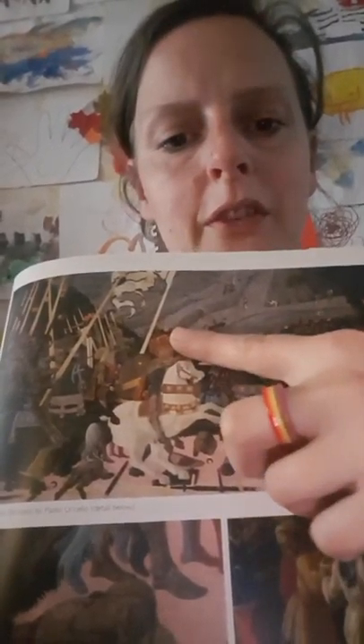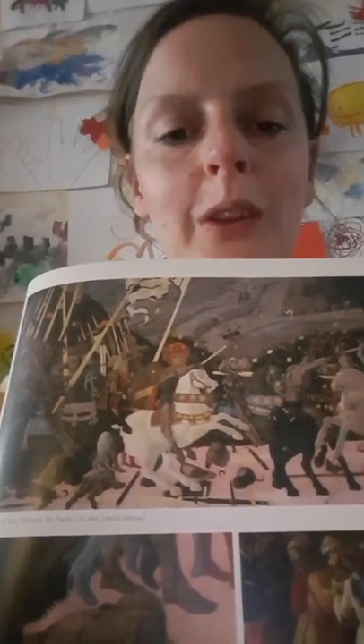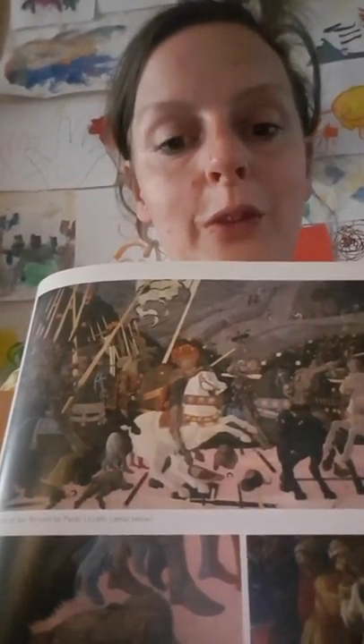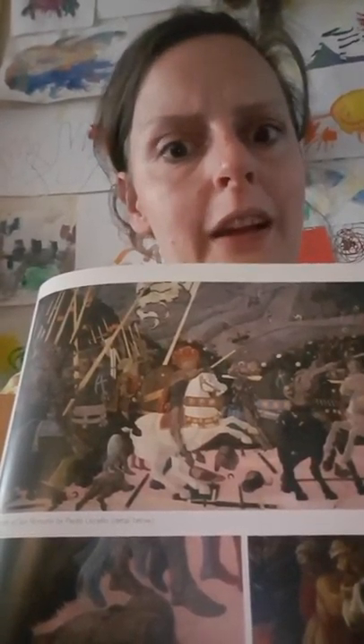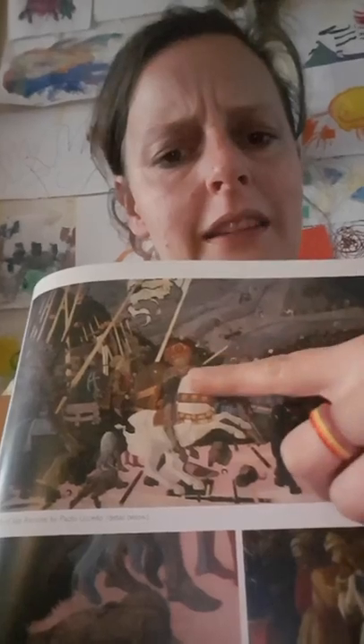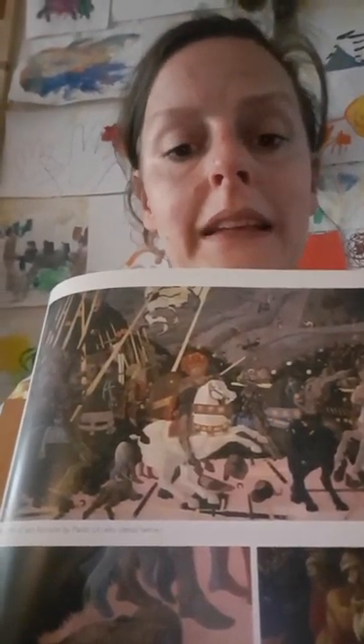It is this guy here with the most incredible hat — the best hat in the National Gallery collection, I would say — on this white horse. It really stands out, it's in the center. His name is Nicolo da Tolentino. He was a mercenary soldier leading the Florentine troops. He looks very in control here and has a very realistic face — zoom in on it — very determined.